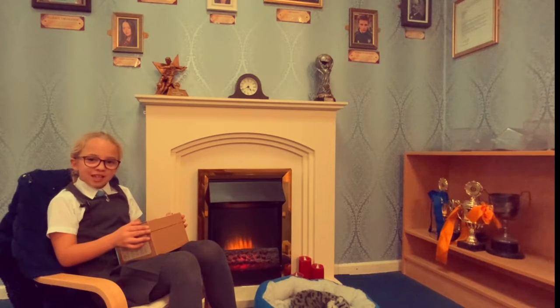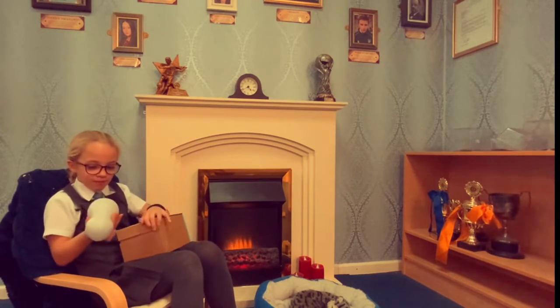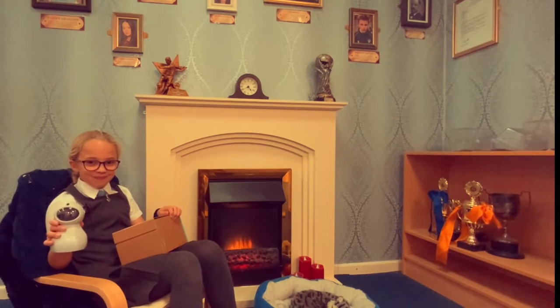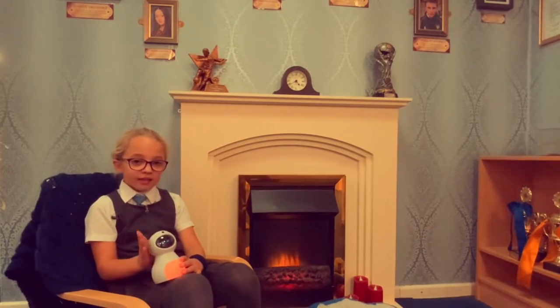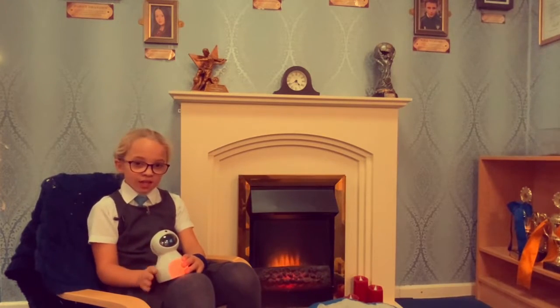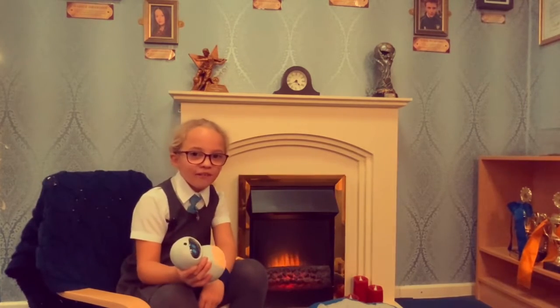Hi, my name is Jasmine and I'm going to talk about some of the features of Kit. First of all, I need to turn him on and wake him up. When you stroke him, he vibrates and sometimes his belly will change colour. When you go like this, he'll get very excited.